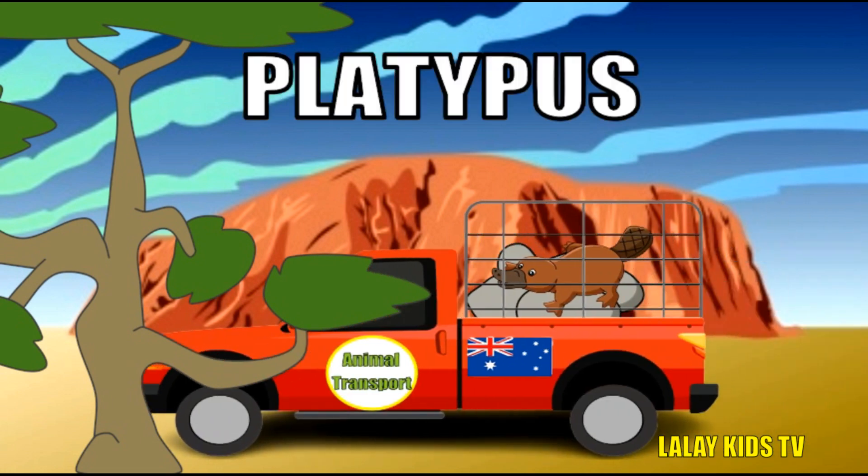Meet the platypus, one of the most unusual animals in the world. What's so extraordinary about them? Platypuses lay eggs and nurse their young with milk — talk about unique parenting. They have webbed feet for swimming and a bill like a duck, perfect for hunting underwater. Platypuses are incredibly elusive, so spotting one in the wild is a rare and thrilling experience.